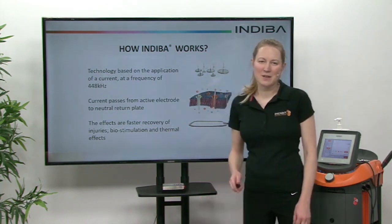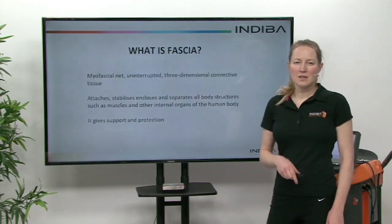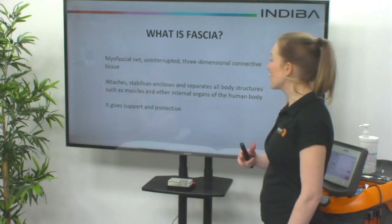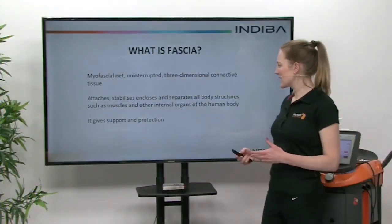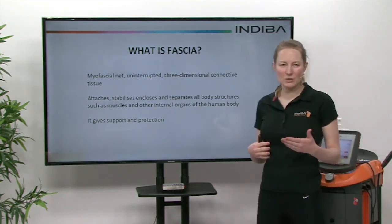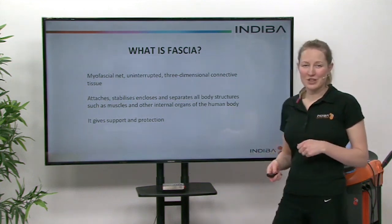So what is fascia? Well, it's a myofascial net that's made up of connective tissue. It attaches, stabilizes, closes, and separates all the body structures such as muscles and internal organs. It interweaves its way through the body, giving support and protection.